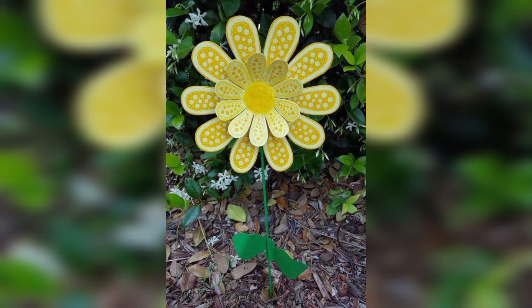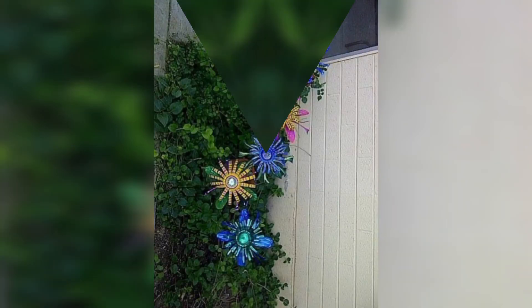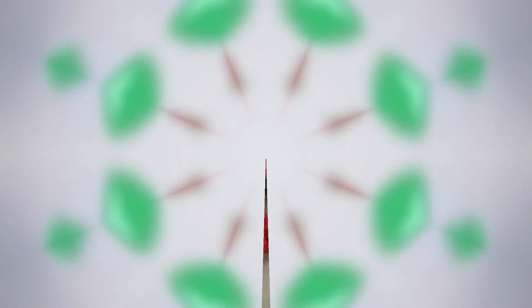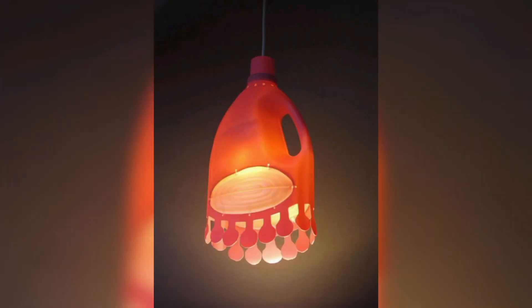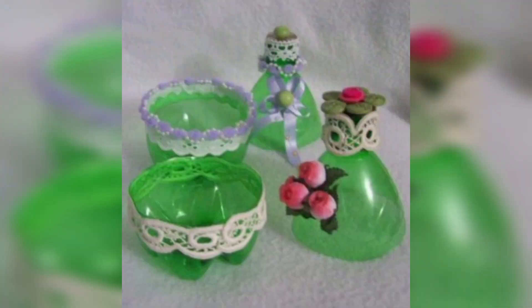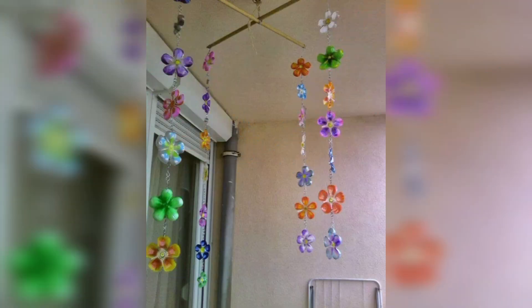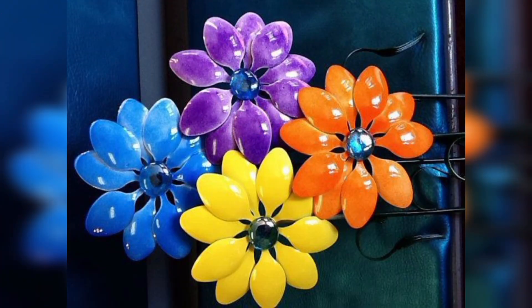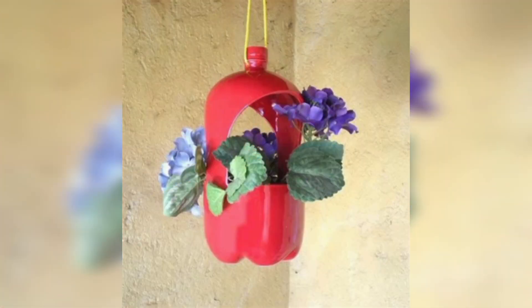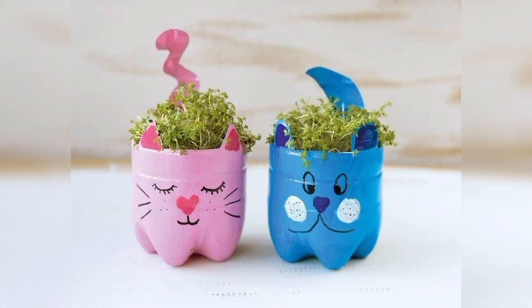A question that arises in our mind when we reuse some material is: what is plastic upcycling? Plastic upcycling is when we reuse a plastic material into a new material which we can create for different uses — for decor purposes or any other. Upcycling is a process of transforming material that would otherwise be destroyed into new products of higher value and environmental purpose.